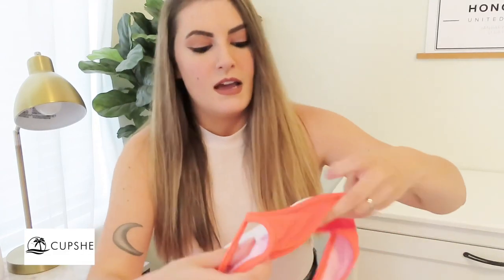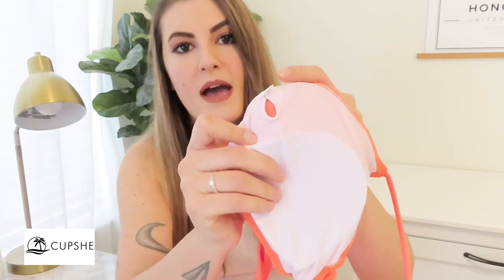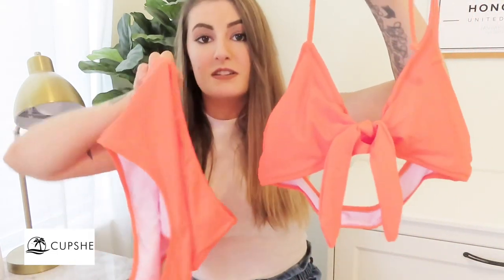You can tie the top tighter or more loose depending on your bust size. This color is so flattering and it makes you look more tan than you actually are, which I love since I don't get that tan. It also has removable pads if you want to take them out or add different ones. I really think this might be my favorite — it's just something I would have never picked for myself, and now I'm absolutely obsessed.